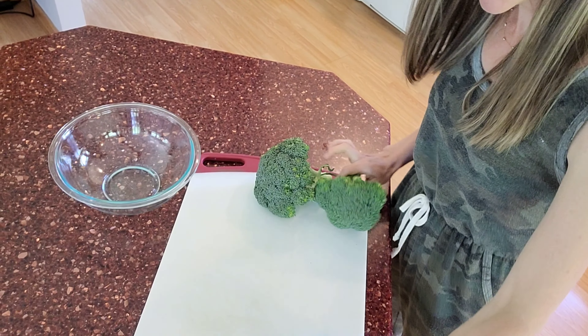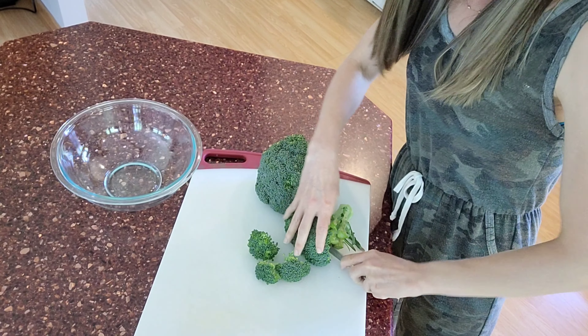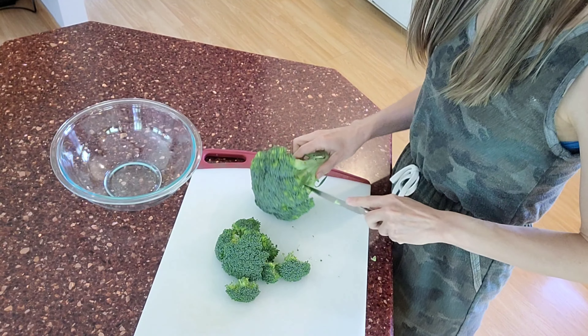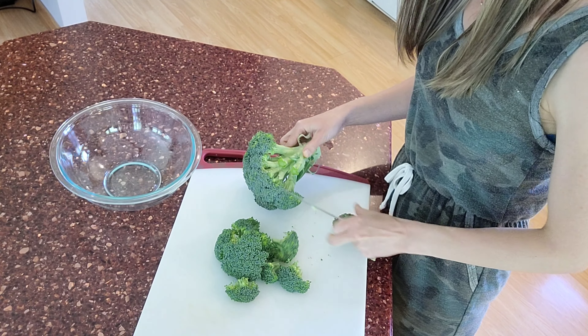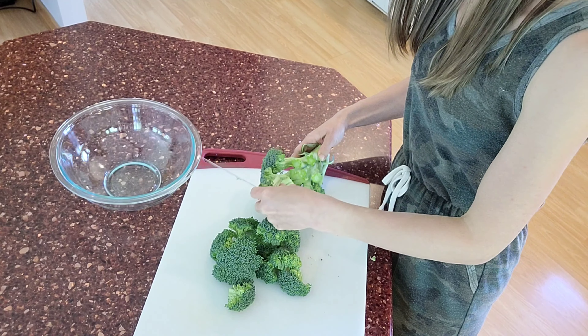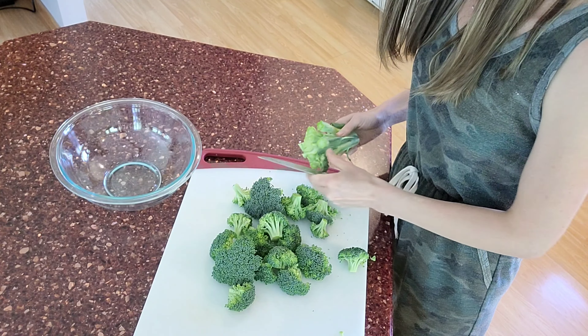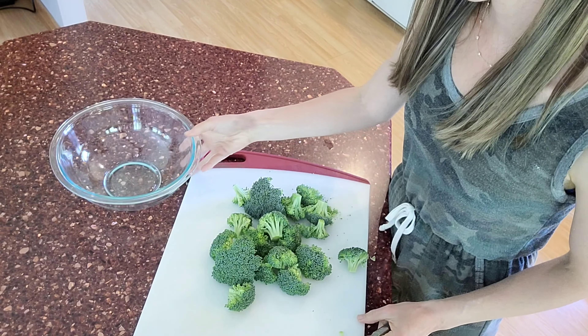Next I'm going to be prepping a broccoli salad. I'm so excited the weather is getting warmer and we're going to get to enjoy all the more summer foods. I absolutely love this broccoli salad. I'm going to chop up the broccoli and then add some apples and raisins to it, make a dressing for it, and it is absolutely so delicious. We're actually going to have this one tonight with the pulled beef sandwiches.